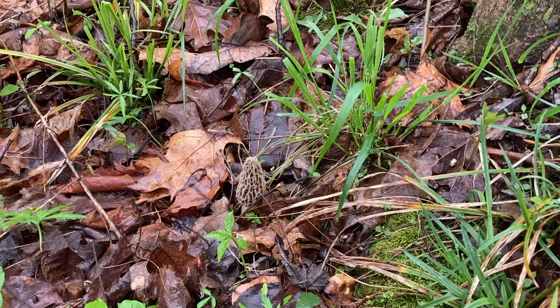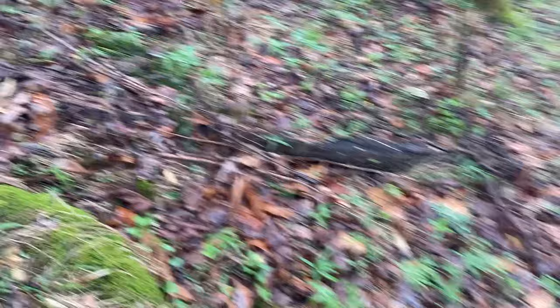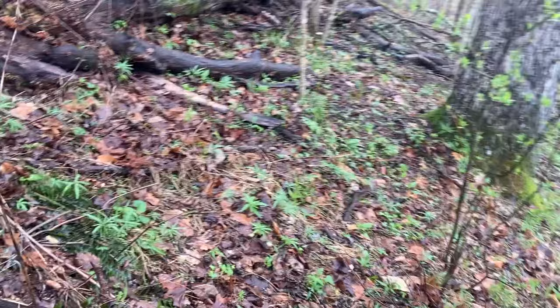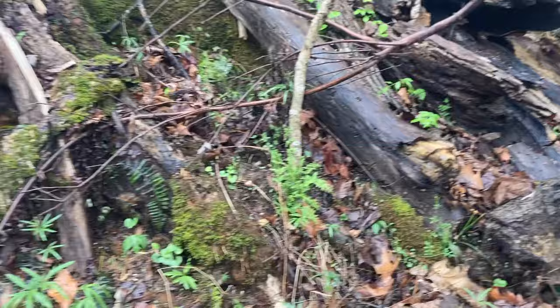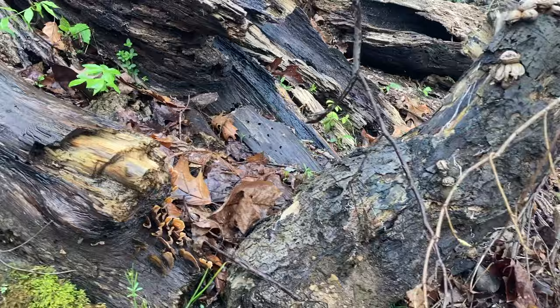All right, I don't see any more in there. Let's go under to the bottom side here. I don't see any. There's some nice Stereum — false turkey tail. And some pear-shaped puffballs. I don't see any down here.